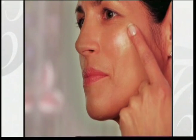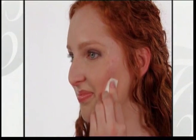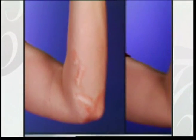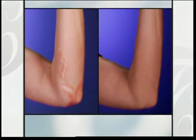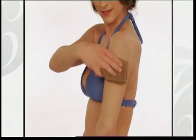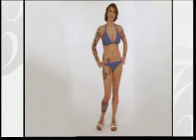True Cover's secret is in the luxurious satin spheres that blur any imperfection, filling in lines and wrinkles for smoother-looking skin, while light-reflecting pigments give you a soft, dewy complexion. It matches your skin tone so perfectly, you can't tell where skin ends and True Cover begins. And once you have flawless-looking skin on your face, use True Cover Redefined to beautify your body too. Her skin looks perfect all over her body — but watch when she removes True Cover. She's covered in tattoos, and you never knew!